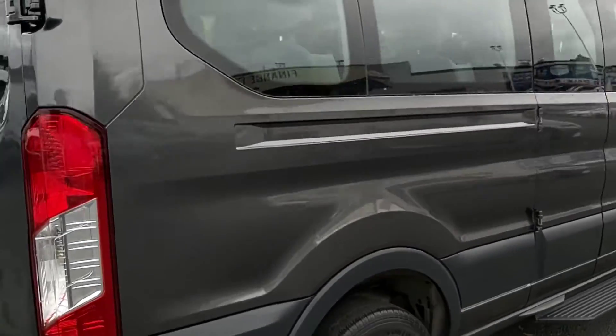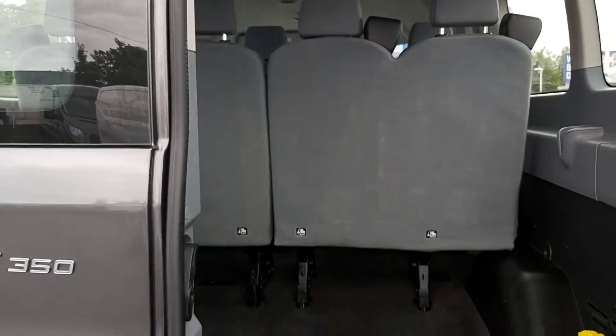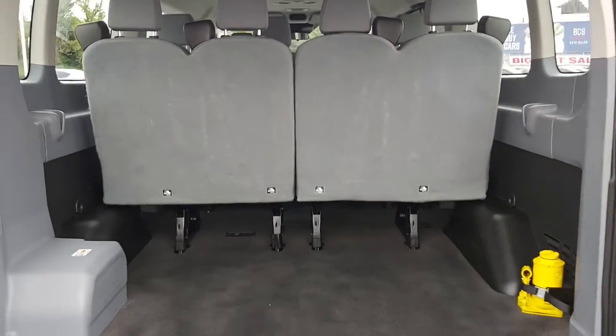Beautiful metallic green color. Take a look at the back — you've still got lots of room back here for extra cargo space or luggage.